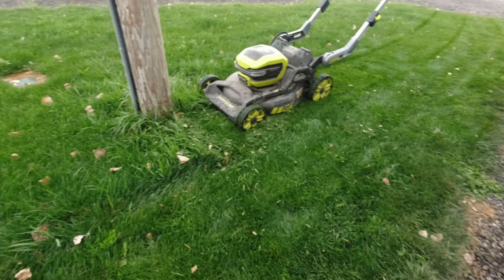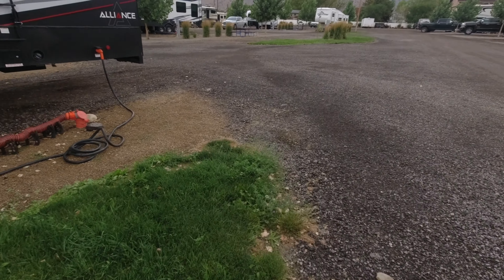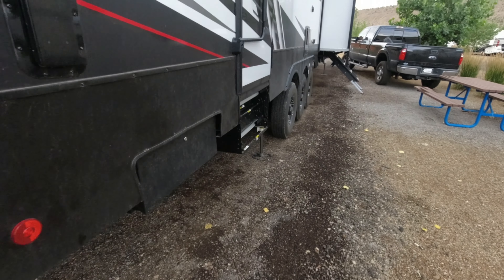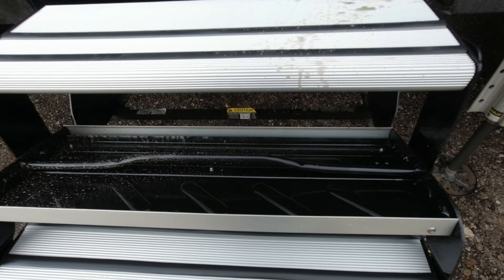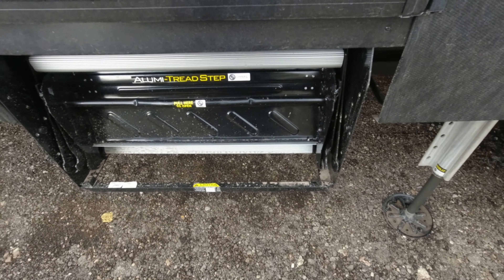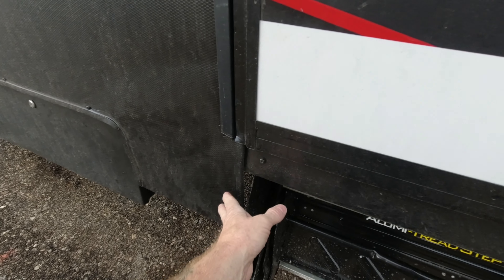I'm so excited — progress is being made! Thanks to Epic RV in Helper, Utah — these guys are so nice over there, and I'm not saying that because they're paying me. I've got stairs — a brand new set of stairs in the little box that it fits in, all bolted up nice and pretty.